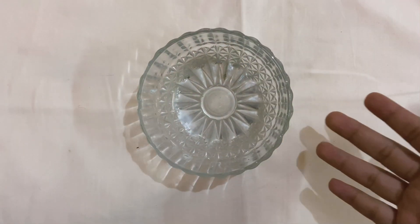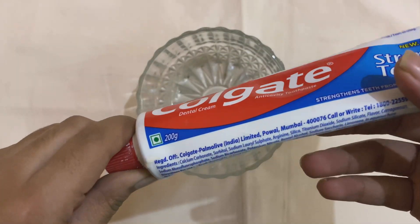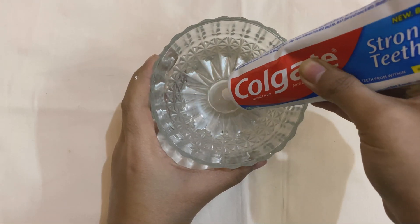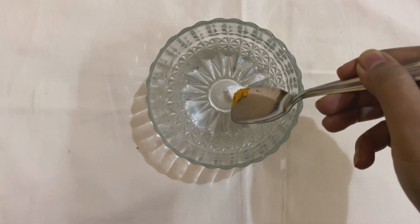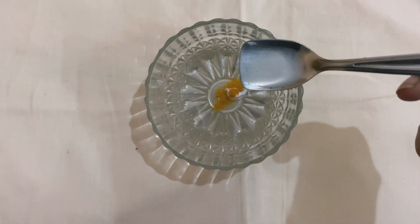Let's jump into making this home remedy. Our first ingredient is toothpaste — you can take any toothpaste available at home, here I'm taking Colgate, just a very little amount. Next ingredient is turmeric — taking a pinch of haldi — and a few drops of lemon juice.